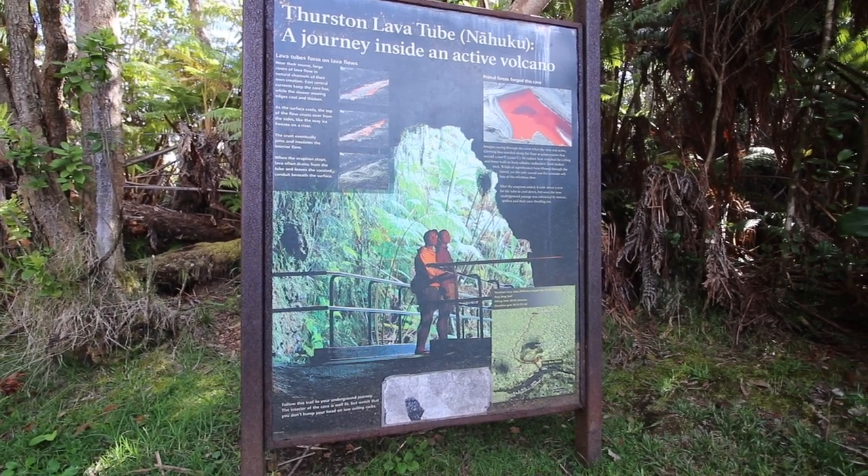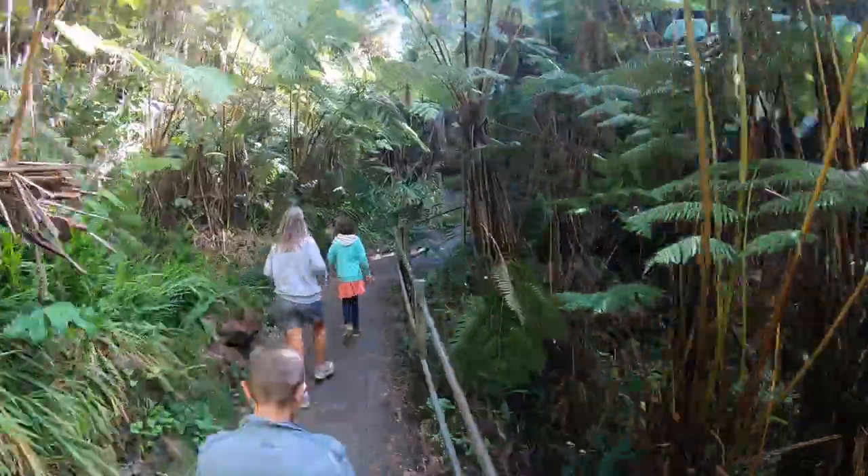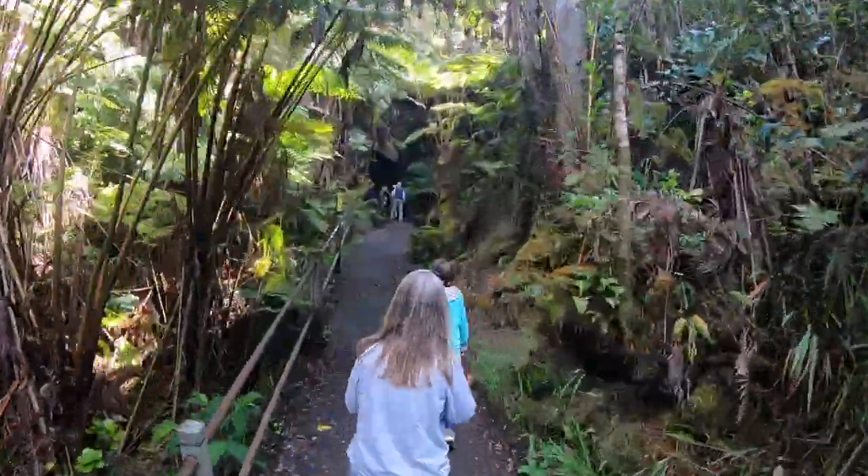Thurston Lava Tube — round trip, half mile, easy loop. That absolutely feels like a jungle down here, doesn't it? Yeah.